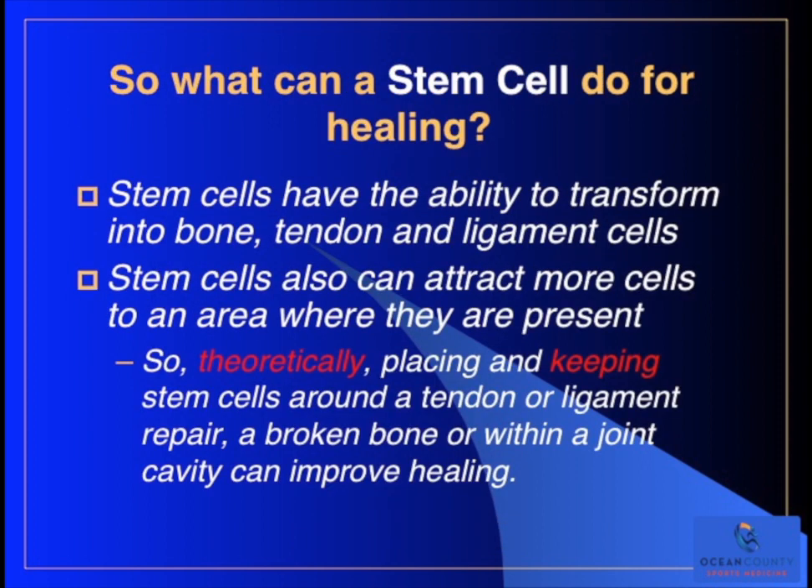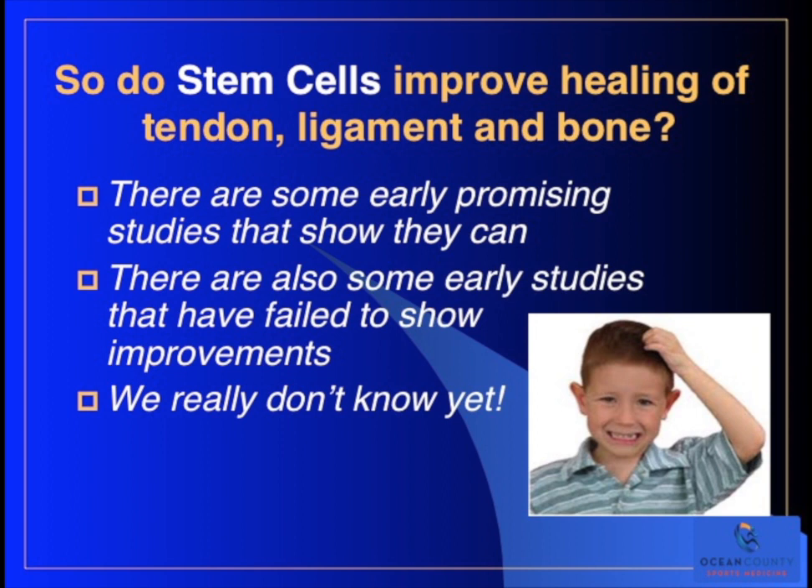So what can a stem cell do for healing? Stem cells have the ability to transform into bone, tendon, and ligament cells, and they can also attract more cells to the area where they're present, like a growth factor. Theoretically, placing and keeping stem cells around a tendon or ligament repair, a broken bone, or within a joint cavity can improve healing. Do stem cells improve healing of tendon, ligament, and bone? There are some early promising studies that show they can, but there are also some early studies that have failed to show improvements. The bottom line is we really don't know yet.